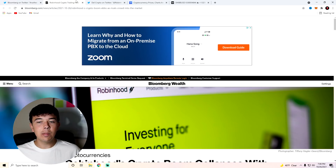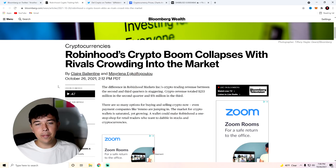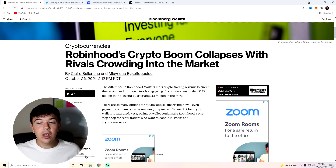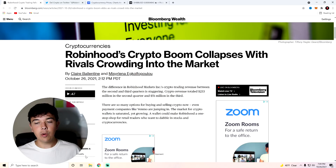I bought Bloomberg's digital subscription to see this article. Here we are on the article and you can see that Robinhood's crypto boom collapses with rivals crowding into the market. The difference in Robinhood's crypto trading revenue between the second and third quarters is staggering — crypto revenue totaled $233 million in the second quarter and only $51 million in the third. Now this could be for a few different reasons. Crypto has been in a bull run throughout the third quarter, and this should lead us to believe that crypto probably should have a lot more revenue than just $233 million.